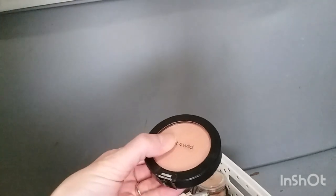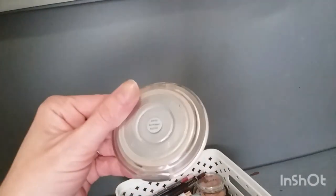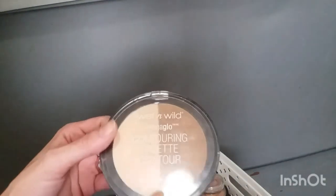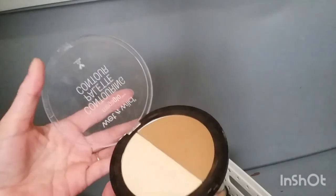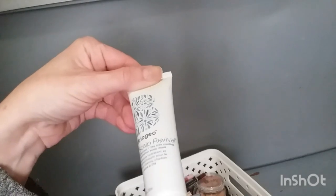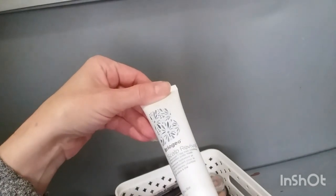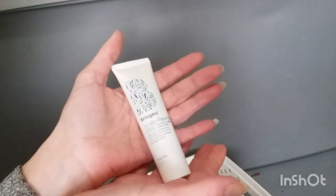I've got a Wet n Wild blush in Nudist Society — it's really pretty, but I think it's too dark for my skin. Then there's the ELF Sun Kissed Blush — I remember using it and you can see I've used this one a lot, but I think it's too dark for me too, so I'm iffy about this one. The Wet n Wild Mega Glow Contouring Palette was an impulse purchase — I'm not going to use it. I've got a Briogeo Scalp Revival Charcoal plus Tea Tree Cooling Hydration Scalp Mask. I like the idea, but trying to get it in my scalp and not my hair is difficult, so I'm probably just going to give this one to my daughter.